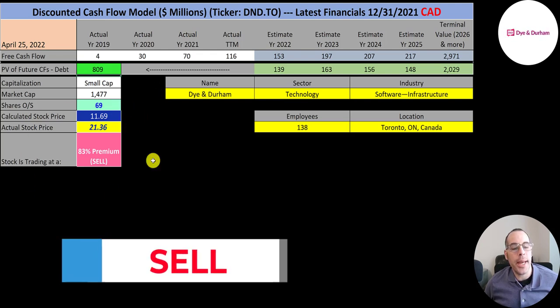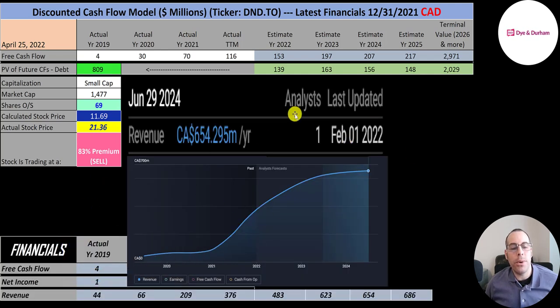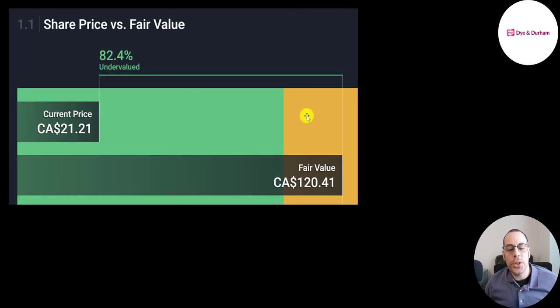We get a calculated stock price of $12. They're trading at $21, so they're trading at an 83% premium — it's a sell according to the model. The website Simply Wall Street values the company at $120, saying it's 82% undervalued. Their revenue projection for 2022 is $483 million, 2023 is $623 million, 2024 is $654 million, and I calculated 2025 revenue of $686 million. The company converts 32% of their revenue into free cash flow, so I multiplied future revenue estimates by 32% to get their future free cash flows.